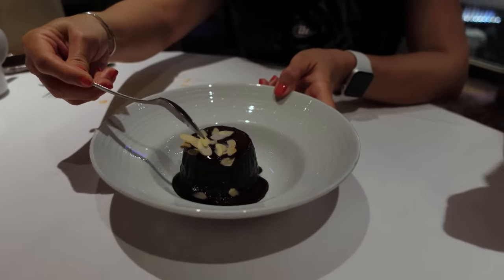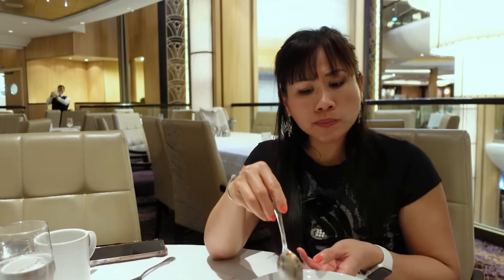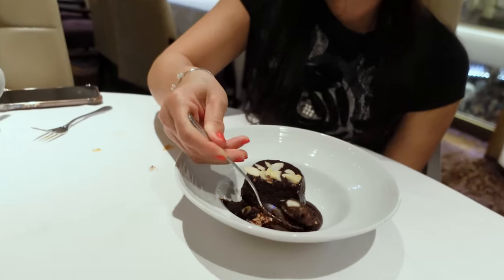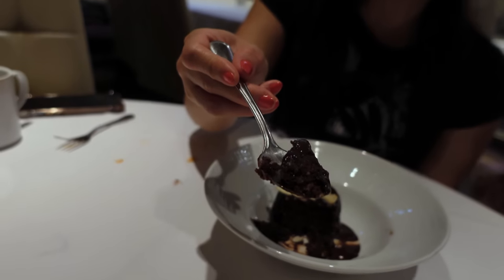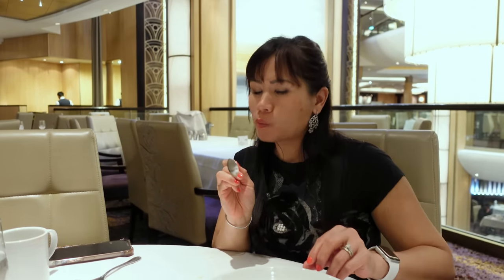Chocolate hazelnut. It's like fudge. Tons of hazelnut inside, in the center. So every bite you can taste the crunch. This is good. I like it. Very chocolatey. Love the crunch of the hazelnut. Really good.